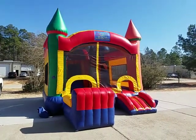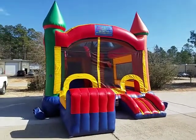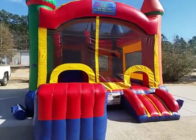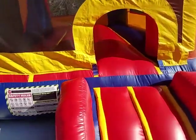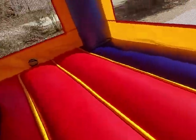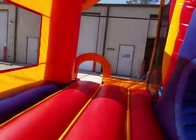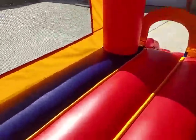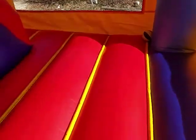This is Best Jump Inflatables in Mandeville, Louisiana, and we're showing you our Castle Combo, which is one of our most popular bounce house slide combos. I'm about to show you why — it has a huge bouncing area, over a hundred square feet of bouncing, and it's very bouncy. It's got a basketball goal and comes with a basketball.